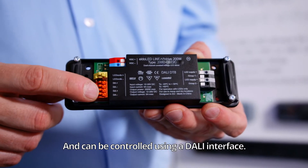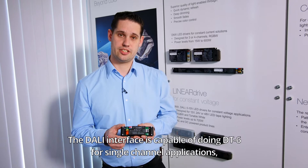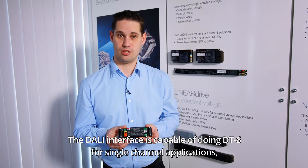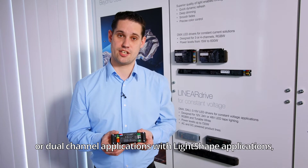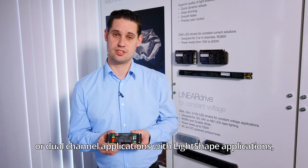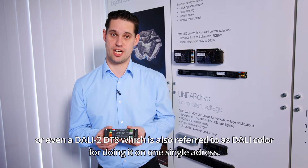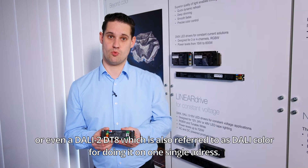It can be controlled using a DALI interface. The DALI interface is capable of doing device type 6 for single channel or dual channel applications with light scene applications, or even DALI device type 8 — also referred to as DALI color — for control on a single address.